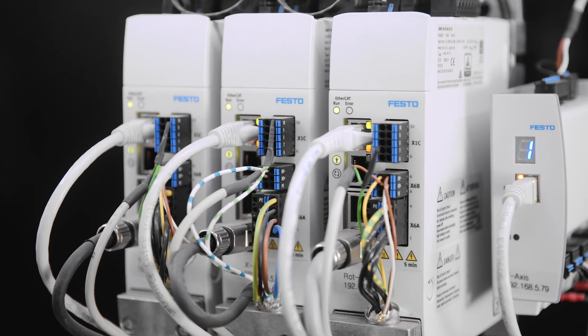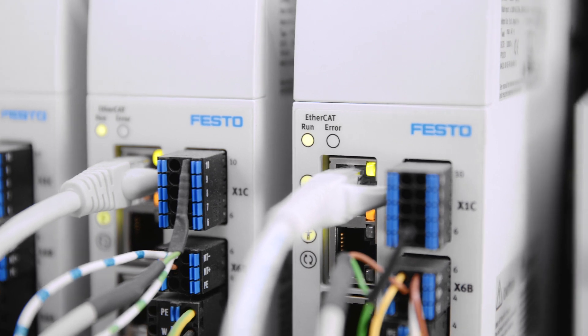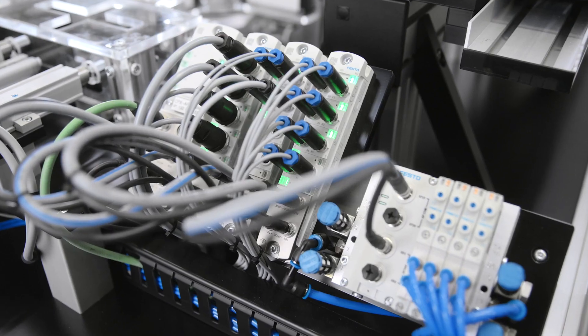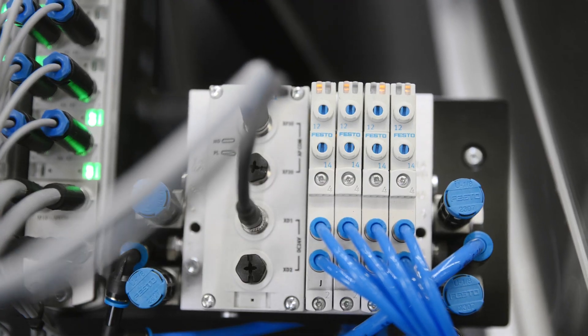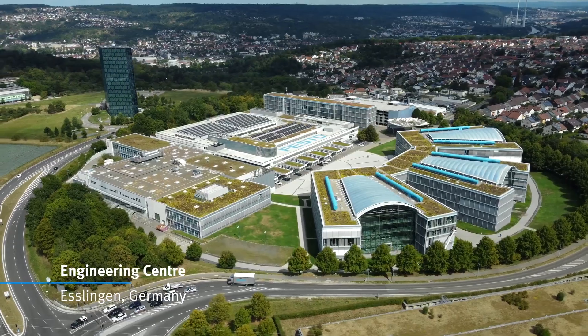Commissioning software for servo drives, motors, and controllers is standard in the market for all suppliers. But the commissioning of these products together with mechanics, remote IO, and valve terminals in one and the same tool is outstanding.